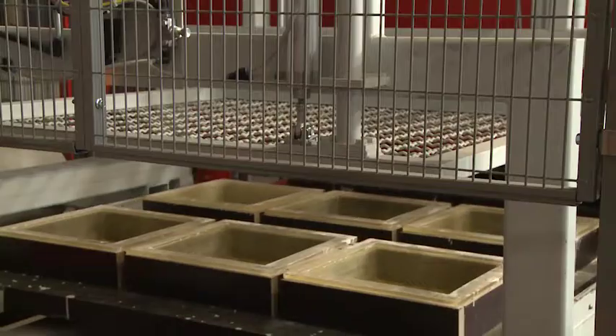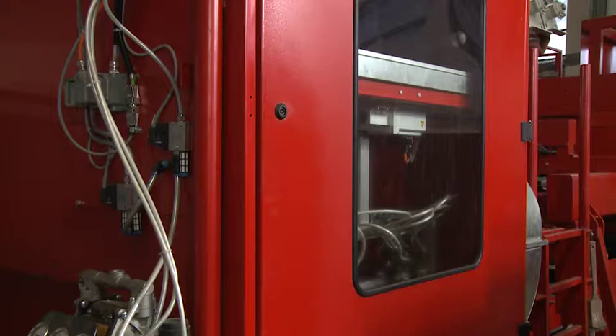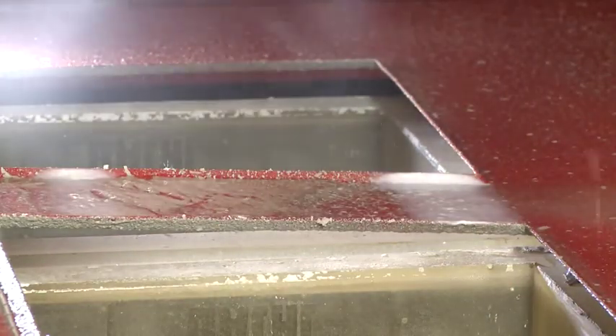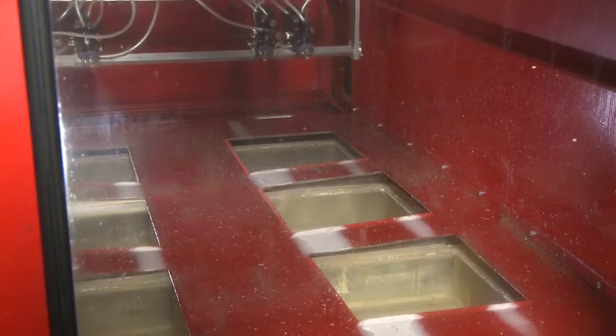After cleaning in the tip-out station, a finely dosed layer of release agent is evenly applied. The BFS spray technology guarantees both high surface quality and a smooth de-moulding process.